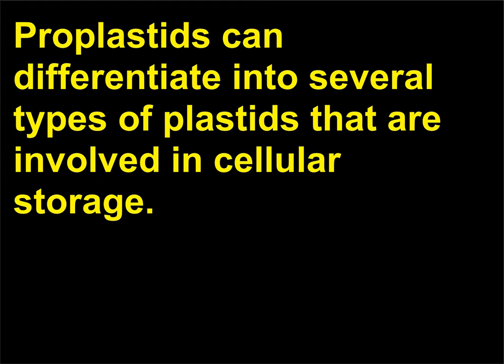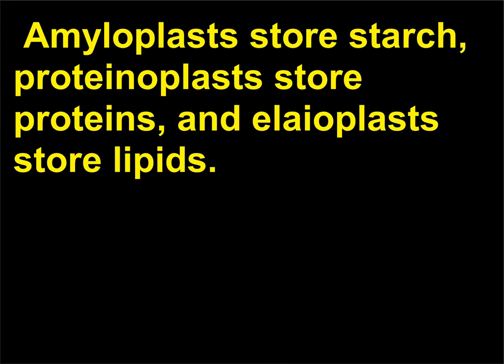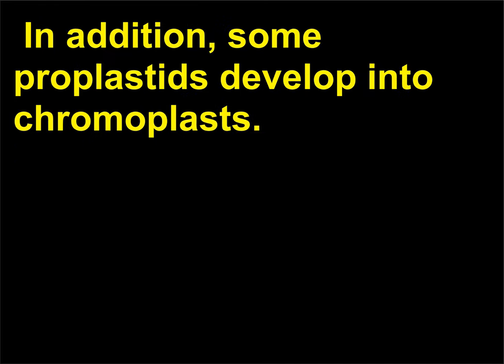Proplastids can differentiate into several types of plastids that are involved in cellular storage. Amyloplasts store starch, proteinoplasts store proteins, and oleoplasts store lipids. In addition, some proplastids develop into chromoplasts.